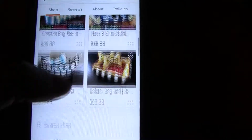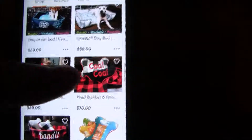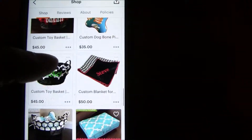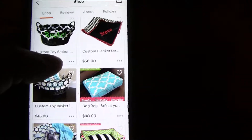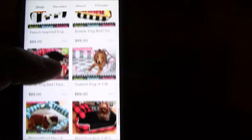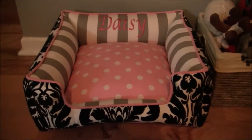There's toy baskets, blankets, a little bone and a blanket, a toy basket, and just a regular bed. You can customize it how you want, but I just told her I wanted this pattern in particular because I thought it was super cute.